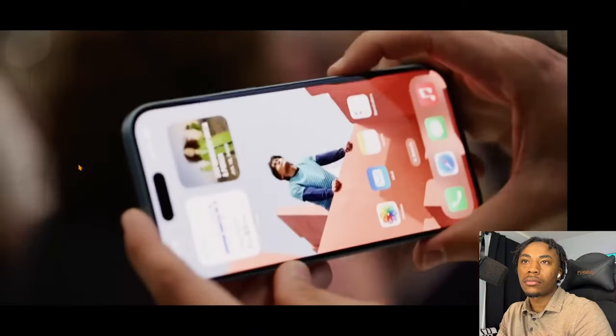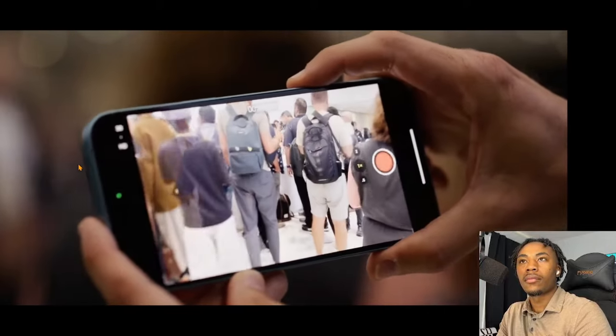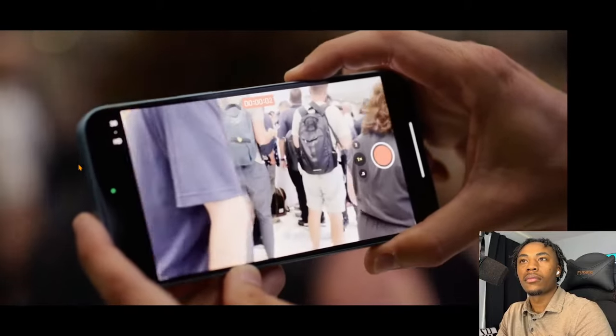I'm trying to figure out, similar to the action button, how useful it will actually be. It is in a kind of awkward spot on the bottom right of the phone — it makes sense as a horizontal shutter button but they're splitting the difference trying to make it usable in vertical orientation too. I'm curious how many people actually use this regularly. The display also now drops down to one nit minimum brightness, which is great at night. But it is still a 60Hz display on an $800 flagship in 2024, which is really disappointing. Overall though, the base model is probably still a better buy for most people over the Pro phones.